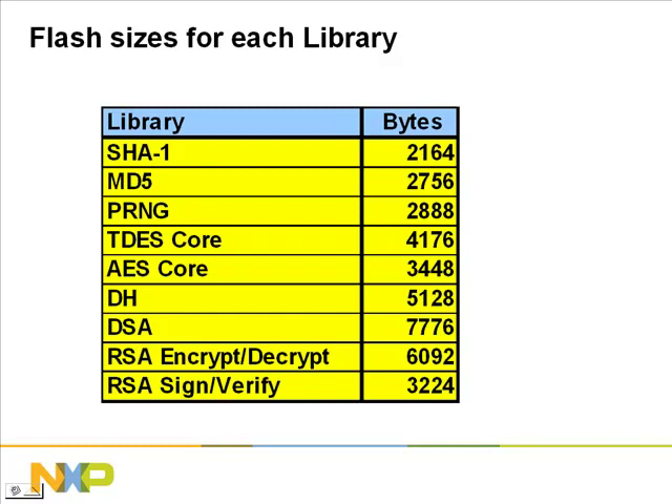Now we can discuss the implementation of the software algorithms on the NXP microcontrollers. You may choose to purchase and implement only those algorithms that your application requires. To help in your decision-making process, we have listed the amount of flash that each algorithm requires on the LPC-2000 ARM7 series. For example, the SHA-1 secure hash algorithm uses 2,164 bytes of flash, while the Diffie-Hellman asymmetric algorithm (listed in the table as DH) uses a little more than 5 kilobytes of flash. The LPC-2000 microcontrollers have from 8K to 512K of on-chip zero-wait-state flash, so these libraries can be implemented on any series member.